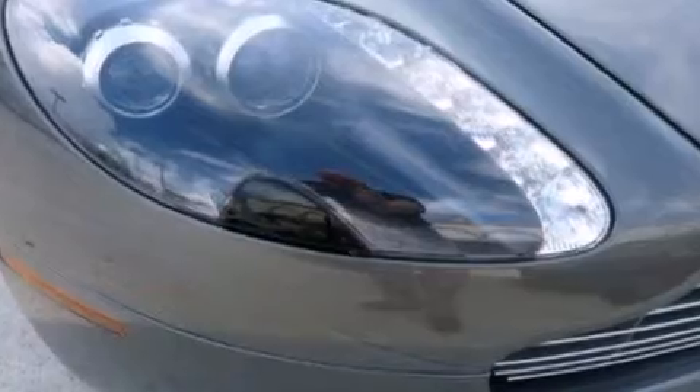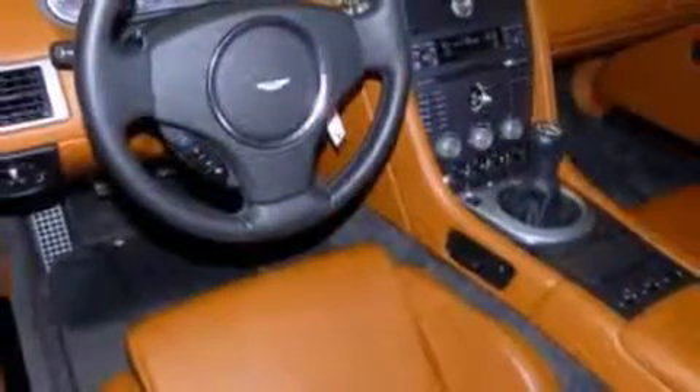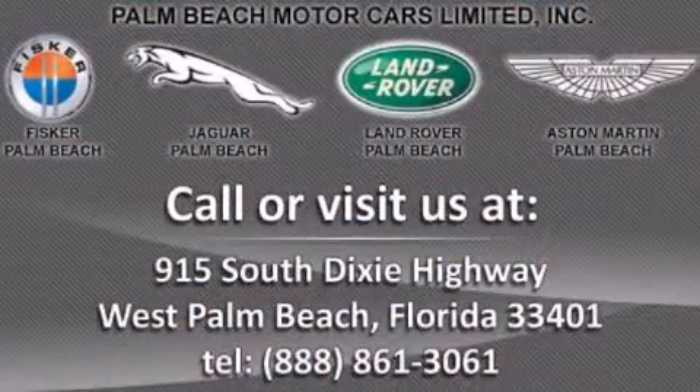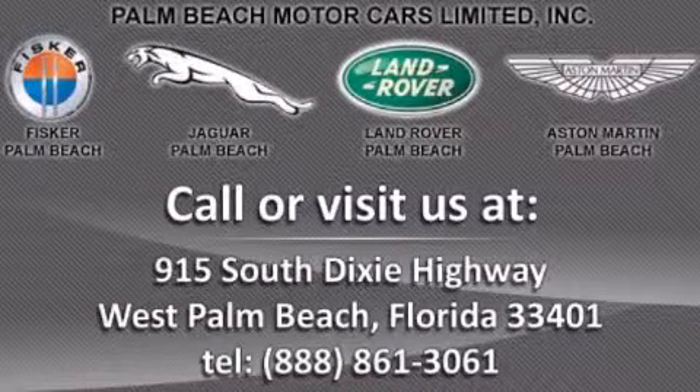With its 4-wheel disc brakes, driver and passenger airbag, and 4-wheel ABS, this vehicle has the features to protect you and your passengers. Come in to see more vehicles like this one and enjoy our first-class service. Call to speak with a friendly salesman today.